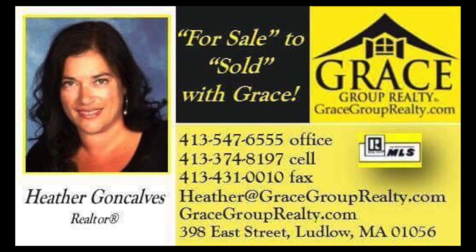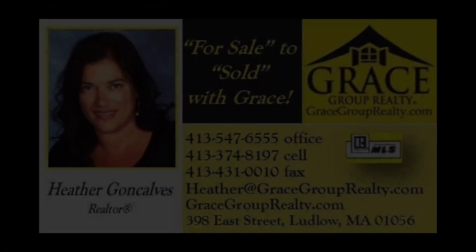So as you can see, 32 Scarsdale Road is the one that's going to check all the boxes.